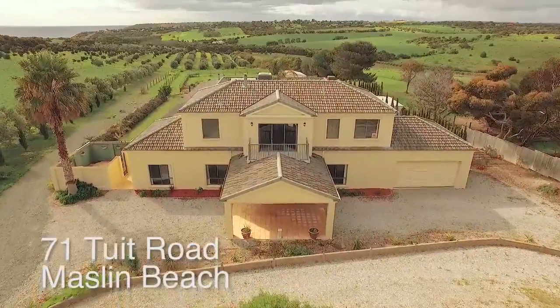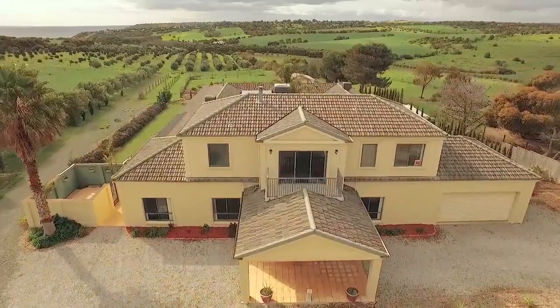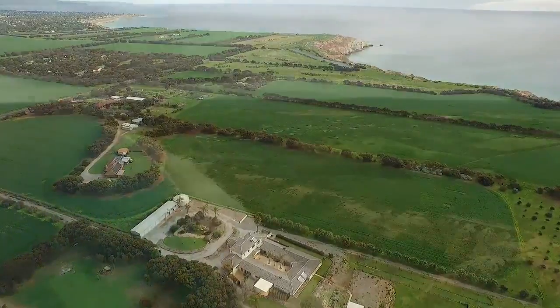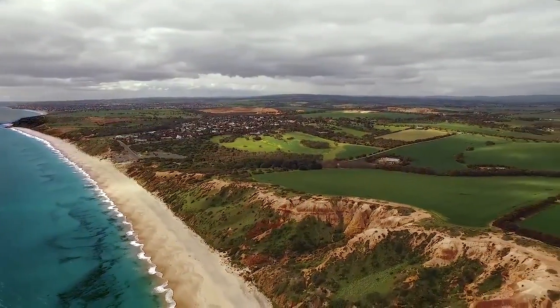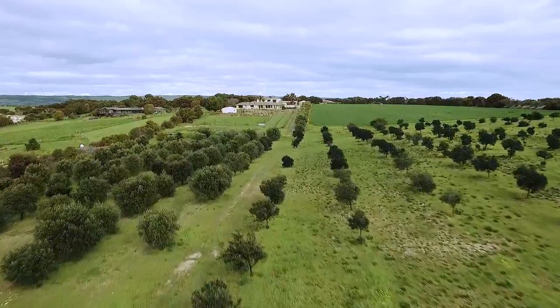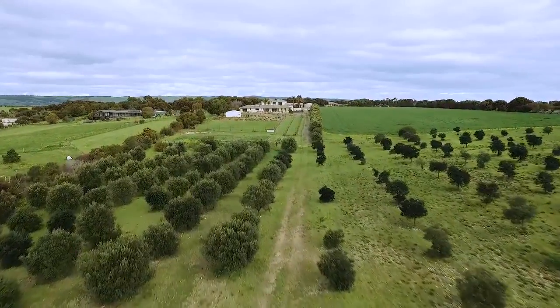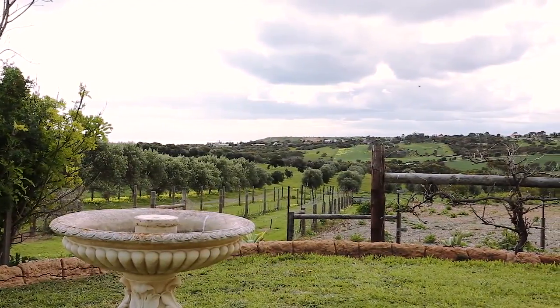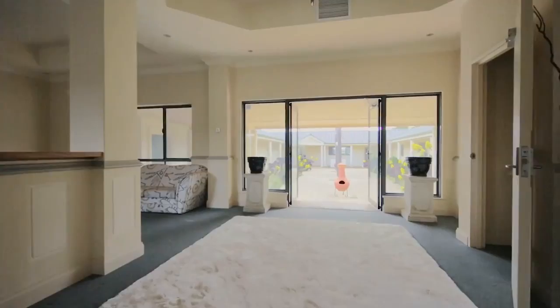Rarely does an opportunity become available to purchase a property of this calibre near the world famous wine belt of McLaren Vale and the iconic Maslin Beach. Maslin House is a coastal manor with approximately 762 square metres of building area, set on just under 5 hectares of rolling land with views out to the coast.